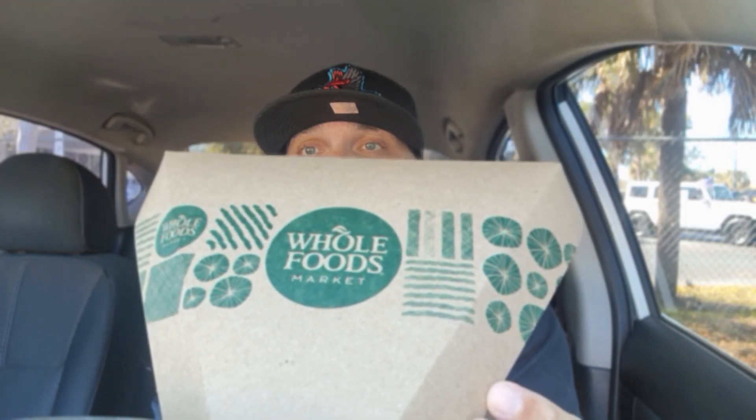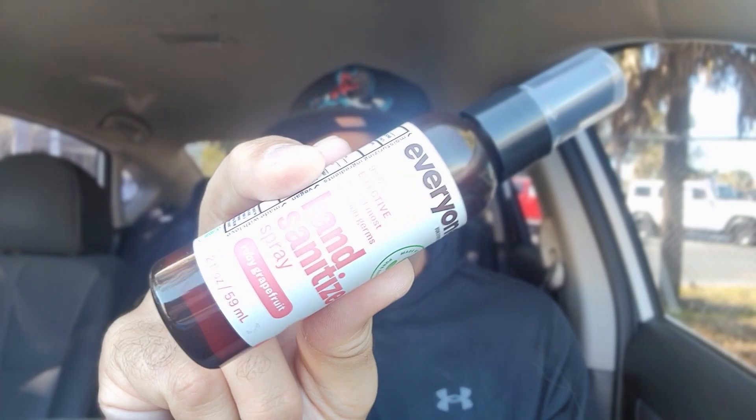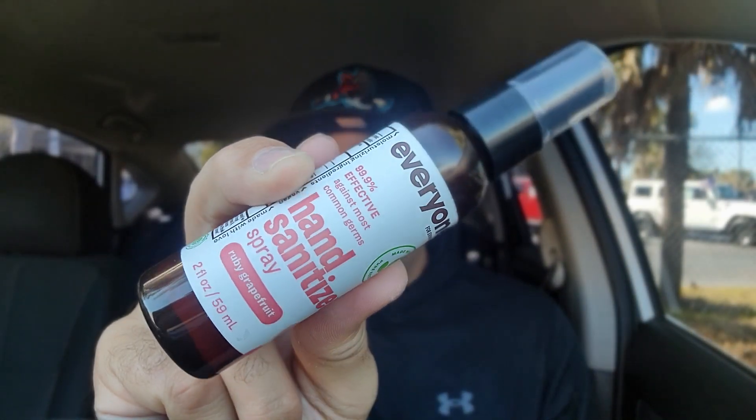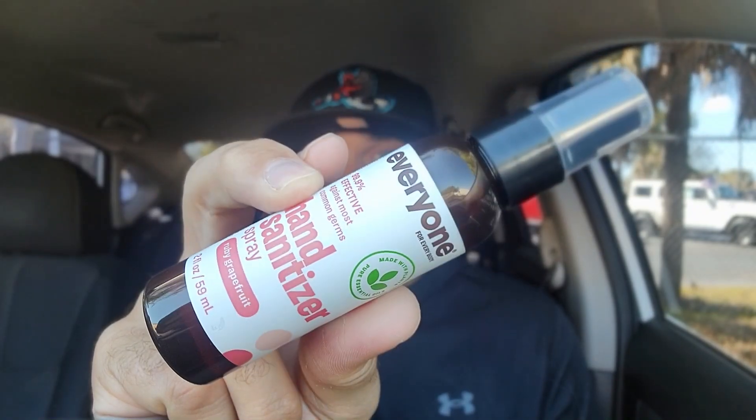All right, check it out. First time trying alert. Whole Foods Market — check it out right there. You can see the shape, the shape that you saw in the thumbnail. But I went into Whole Foods to get this right here: the Everyone Hand Sanitizer Spray Ruby Grapefruit. This is my go-to hand sanitizer, and I don't know where else they sell it, but they sell it at Whole Foods.